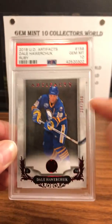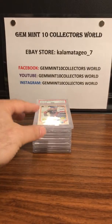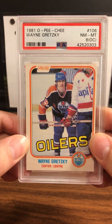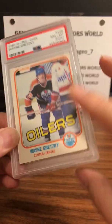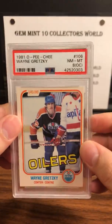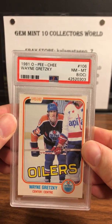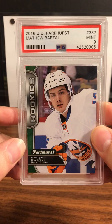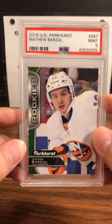Armin gem mint 10 on the Dale Hawerchuk ruby numbered to 349 — another underrated player I love from the 80s. This is a cool card: 1981 O-Pee-Chee Wayne Gretzky — he got an 8, it's a little off-center, but a high grade on an 8. This is Gretzky's second or third year card. Matthew Barzal PSA 9 Mint on the rookie — one of the best rookies in the league.